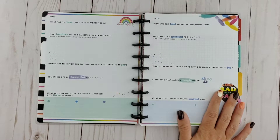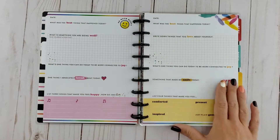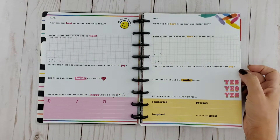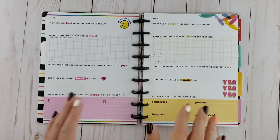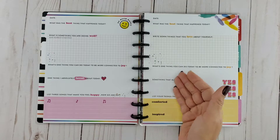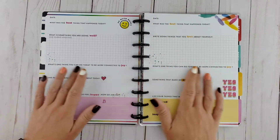One thing I did not like about this journal was the repeated question: "What's one thing you can do today to be connected to joy?" As you can see, it's literally on every page. Even though the rest of it is wonderful and I love the layout, it just got too repetitive for me. I think I might have enjoyed this journal a little bit better if they had even just reworded that question — maybe to "List one thing today that made you feel connected to joy" instead, because maybe you didn't have the opportunity to actively seek out joy but something spontaneously happened that brought you joy.